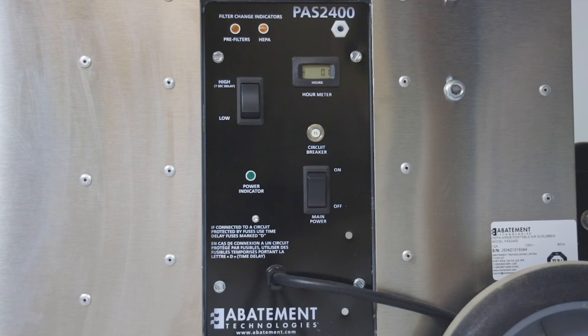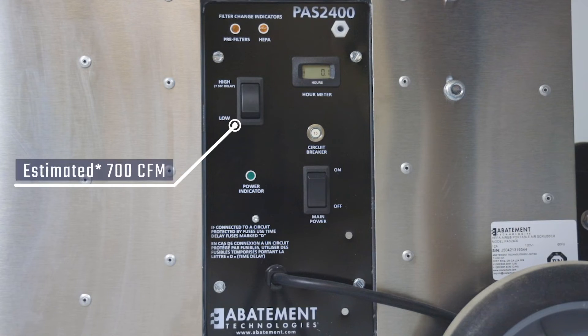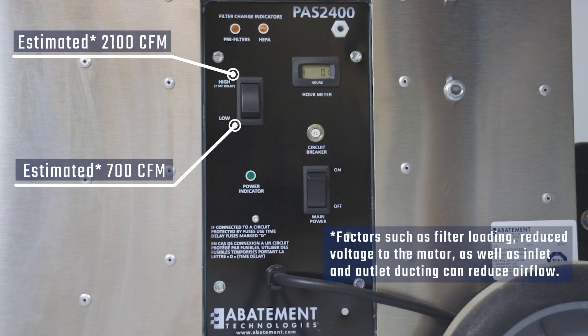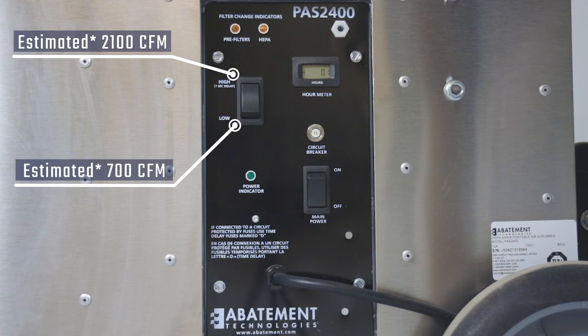Factory and independent testing at 120 volts AC estimates the low motor speed setting to be 700 CFM and the high speed setting to be 2100 CFM. Factors such as filter loading, reduced voltage to the motor, as well as inlet and outlet ducting can reduce airflow. Therefore, airflow ratings are to be used as a general guideline only.